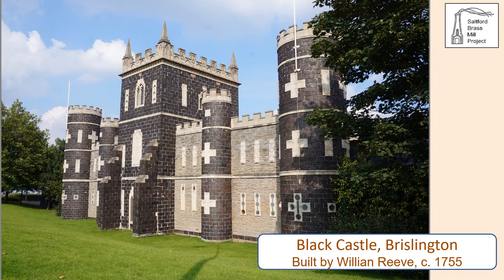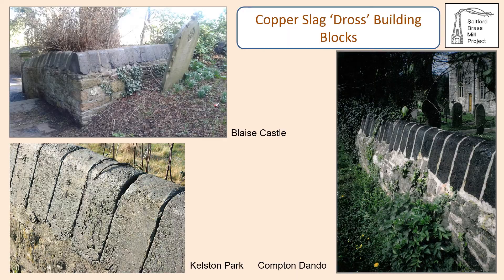Black Castle was a folly in the grounds of Reeve's mansion at Arnus Vale, containing pleasure rooms and offices, and showcased the use of copper slag for stylish building. A popular use of the slag was for the capping of walls, with examples in the Avon Valley at Blaise Castle in Bristol, Compton Dando on the River Chew, and Kelston Park on the outskirts of Bath. Kelston Park is bounded by a slag-capped wall 1.2 kilometres long, the park having been landscaped by Capability Brown in 1767.